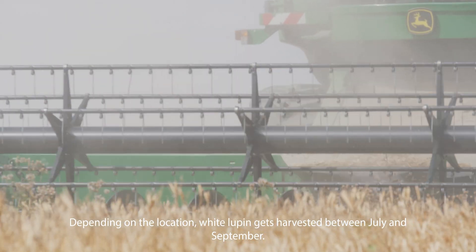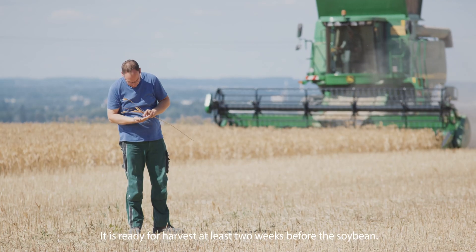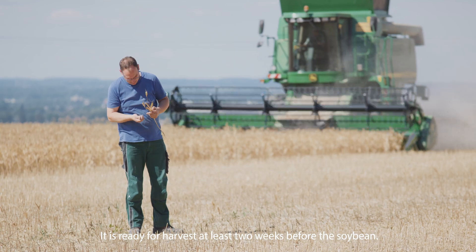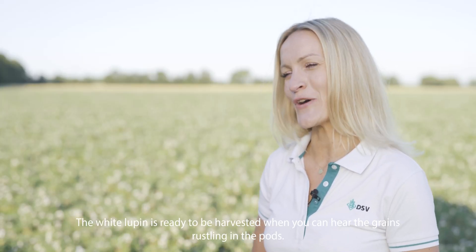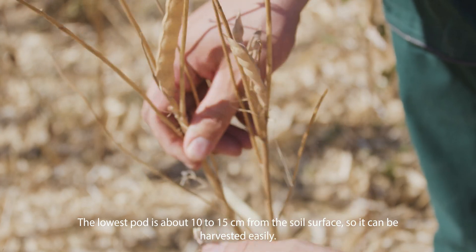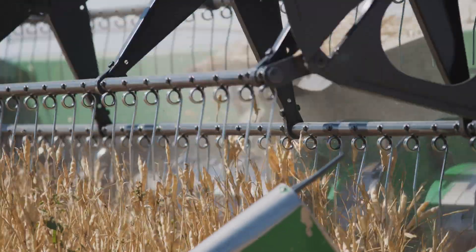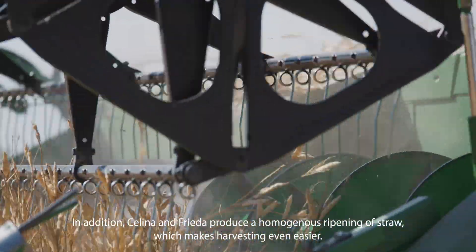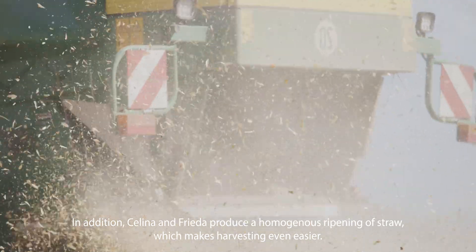Depending on the location, white Lupin gets harvested between July and September — at least two weeks before the soybean. It is ready to be harvested when you can hear the grains rustling in the pods. The lowest pod is about 10 to 15 centimeters from the soil surface, so it can be harvested easily. Celina and Frida also produce a homogenous ripening of straw, which makes harvesting even easier.